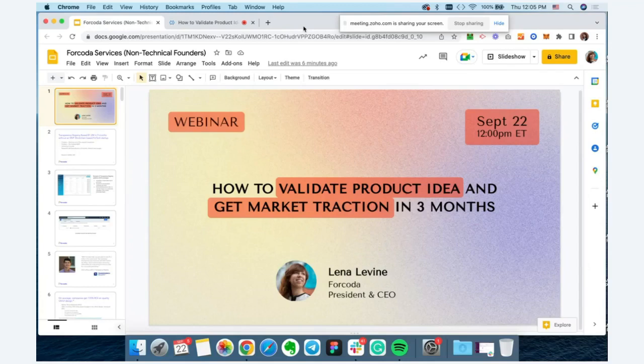Today we're kicking off with a topic for entrepreneurs who are either just starting to work on an idea and don't have an MVP ready, or who are already working on an MVP and looking to get it done correctly and learn the right process. This is a great topic for you to hear.